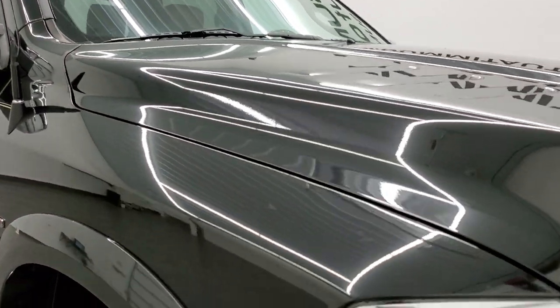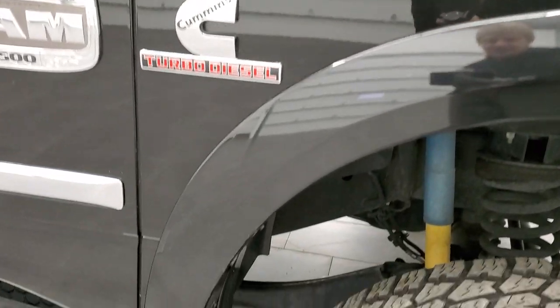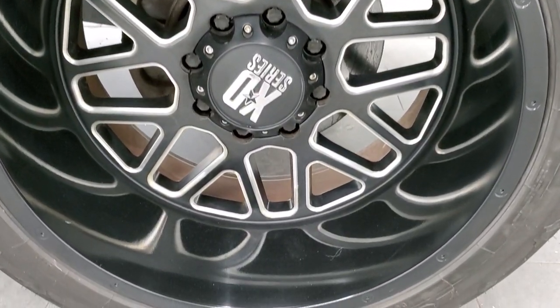The passenger side front fender is in nice shape too — no major dents or dings, and the passenger side rim has no major scuffs or scrapes.